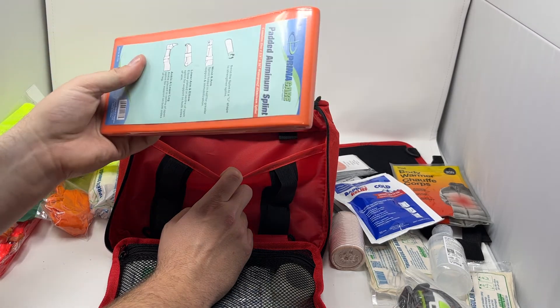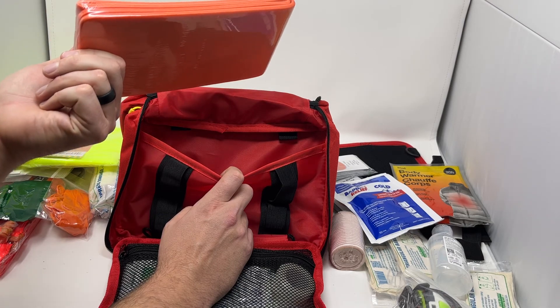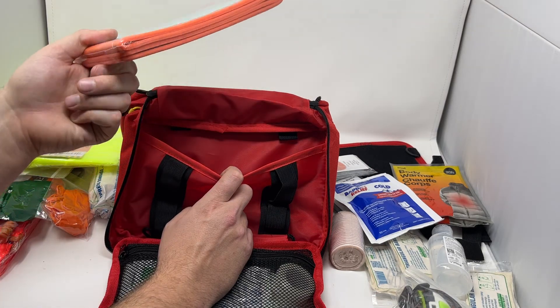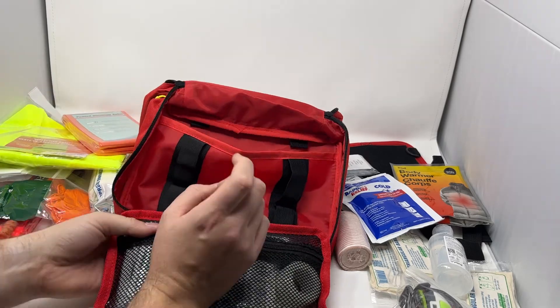The splint is already padded, has a good aluminum structure, and is X-ray translucent — so at the hospital they don't even have to take it off to X-ray it. It's an amazing way to immobilize an injury you think might be broken that needs to be transported for further assessment.